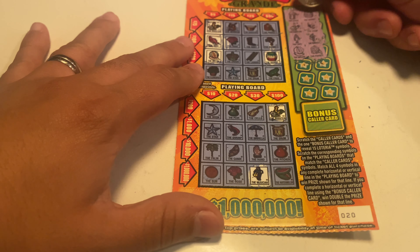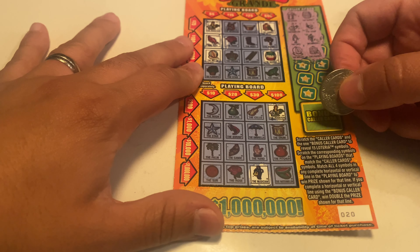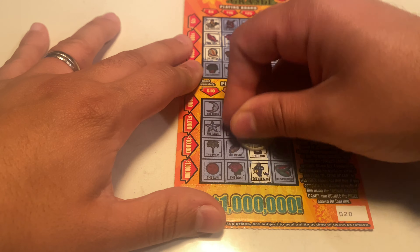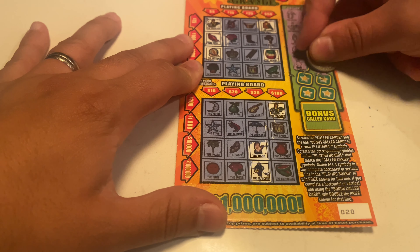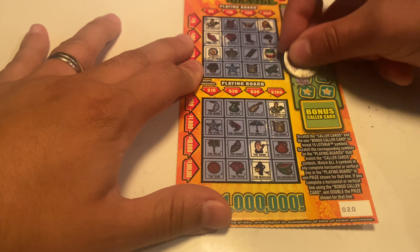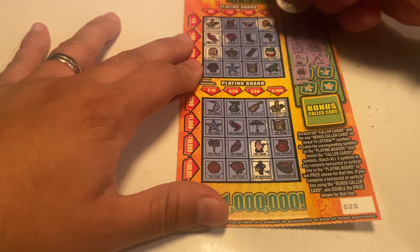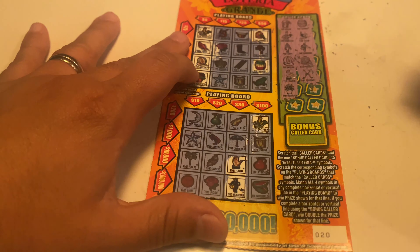The parrot — we have the parrot. No parrot down below. And the hand — we have the hand. Arrows — nope, no arrows. The flower — yep, we got the flower pot! Congratulations Jennifer, you got a five dollar winner!